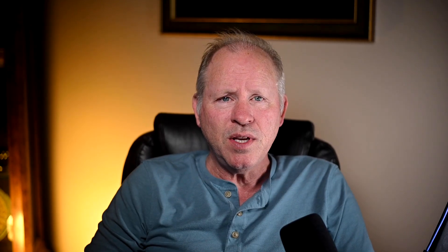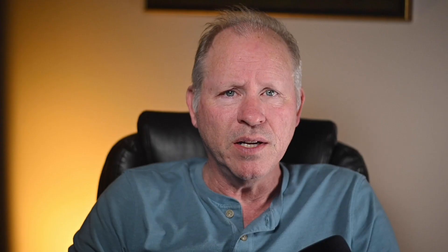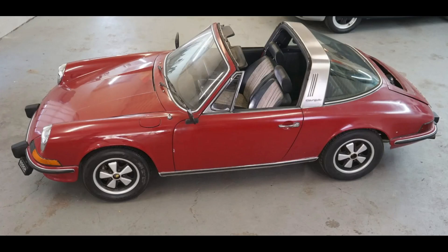A red 1960 356B Coupe sold for $63,356. Another car with many items to rectify. This may have been a fair sale.